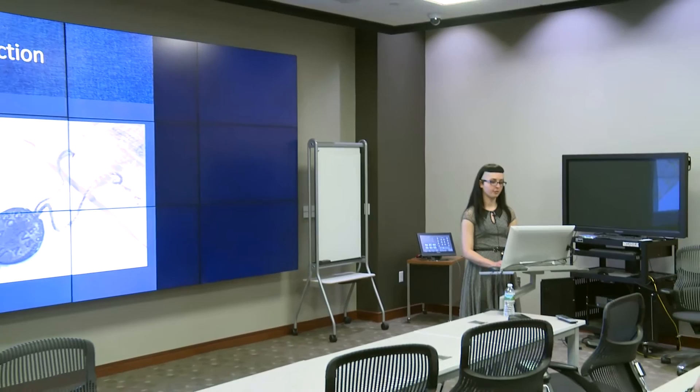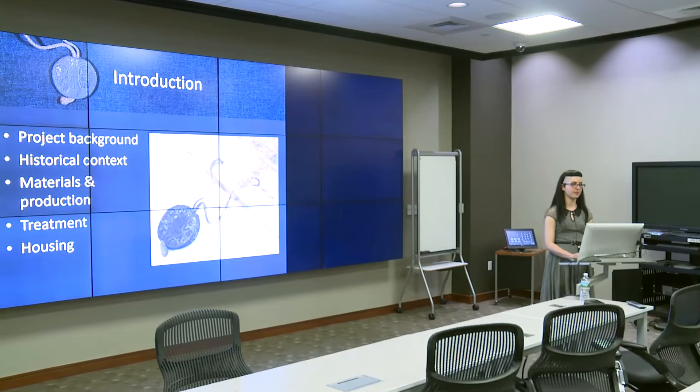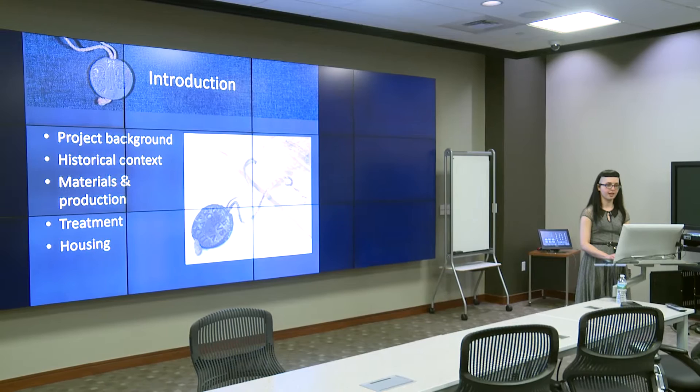I will then provide some insight into what the document is, including both the historical context and the materials and techniques used in its production. I will then describe the steps I took to treat and house the document so that it can be useful to researchers at Brown in the future.